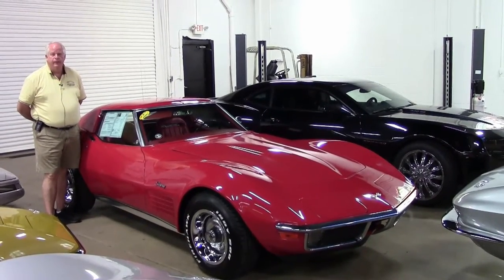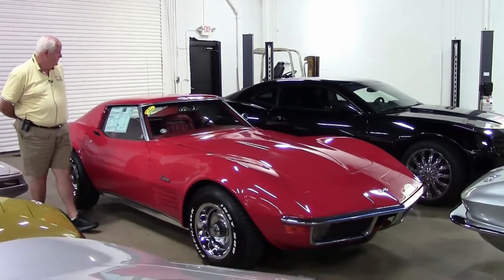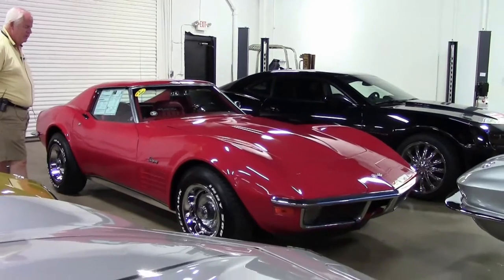Hello folks, welcome to Buy a Vet. My name is Rick Engel. Today I'm going to show you this 1970 code correct paint and interior Stingray.